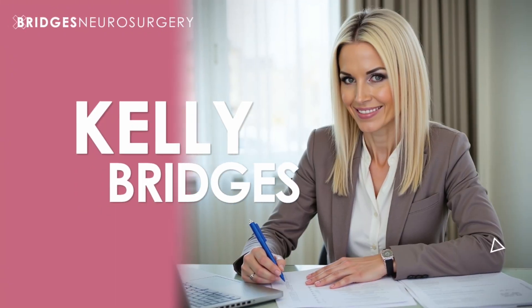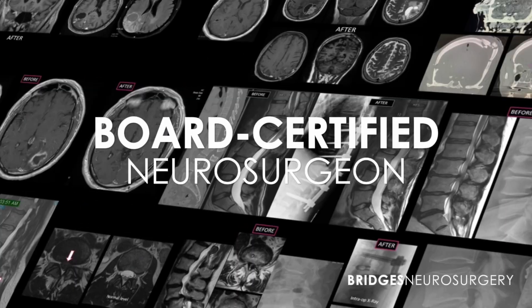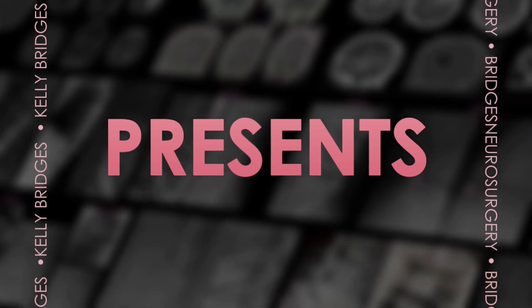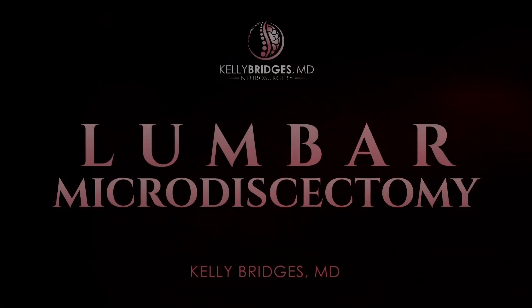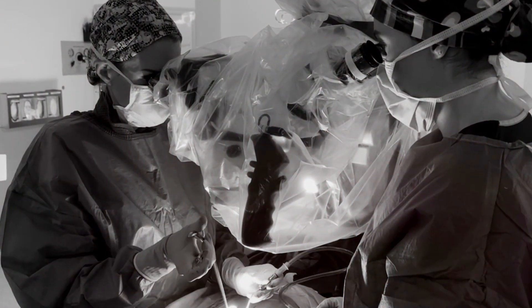Let me show you exactly what's happening in your spine when you have a herniated disc and how we fix it surgically. Before I walk you through exactly what happens during a lumbar herniated disc surgery, let's first understand why you might need one. I'm going to explain this the same way I do with my patients in consultation.